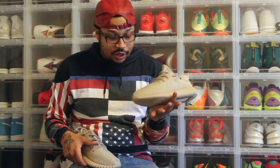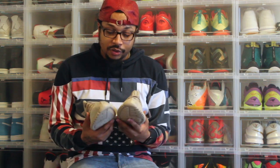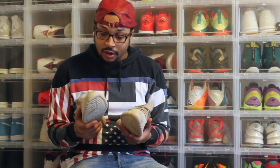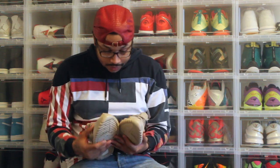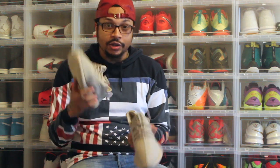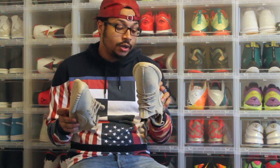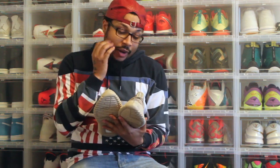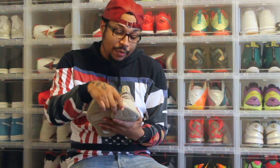These retail for $200, and with New York tax at 8.875%, it came out to like $217. Let me know what you guys think — are you guys trying to pick up a pair, did you pick up a pair? Honestly, I wouldn't pay resale for these.